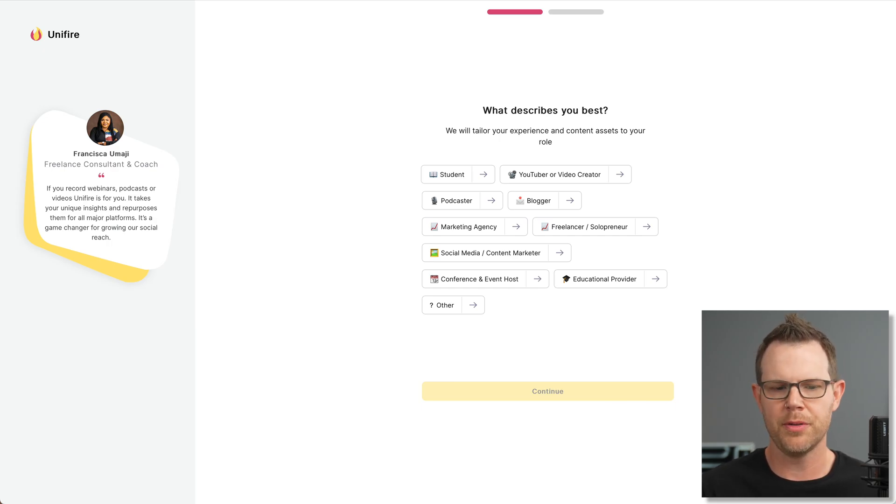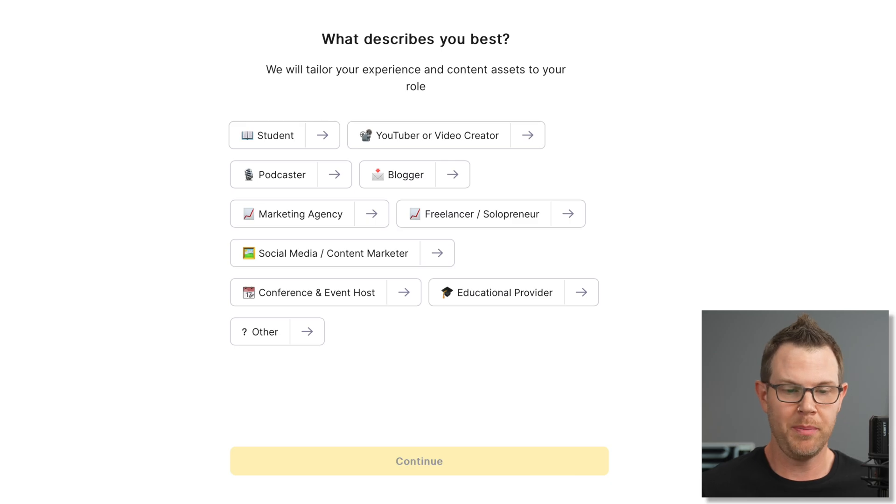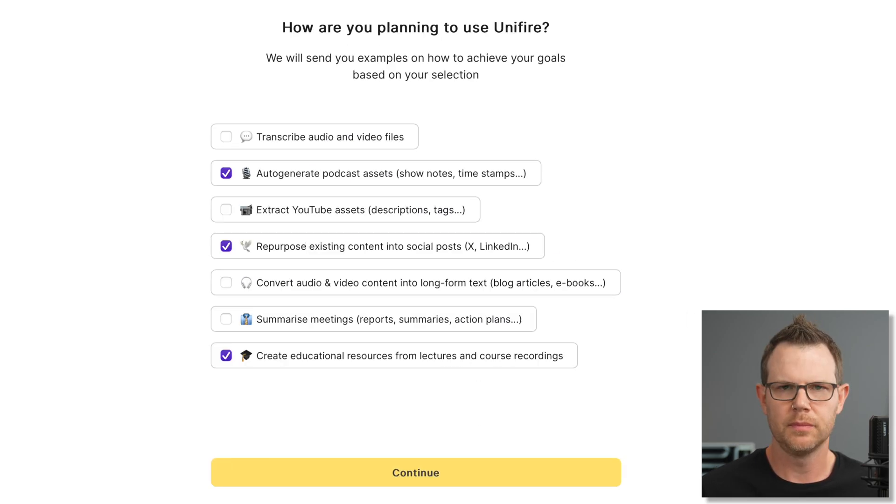Alright, little onboarding process here. I'll go through this. The first question is what describes you best — I will choose YouTuber. The next question is how you're going to use this tool. I'm kind of going into this blindly. I have not seen anything about how to use it, so this is a little bit educational as well.